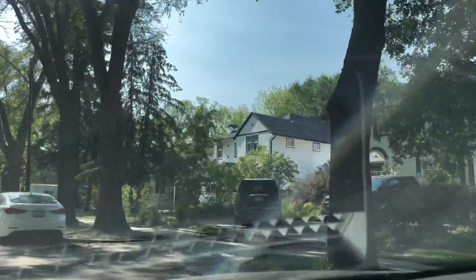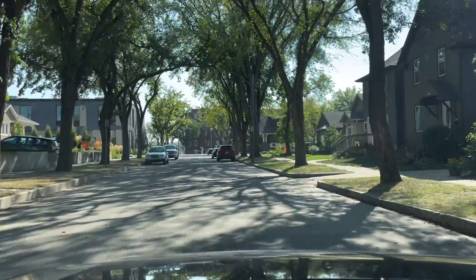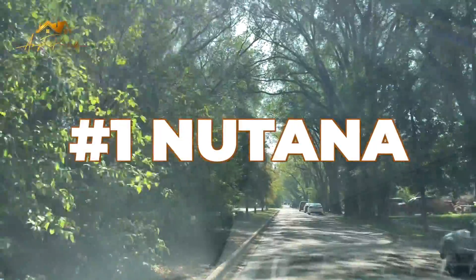The neighborhoods I'm going to show you today are some of the most sought-after areas in Saskatoon, so you only need to work with a good local agent who can help you find a property in these neighborhoods. Without further ado, let me show you my top three neighborhoods in Saskatoon.